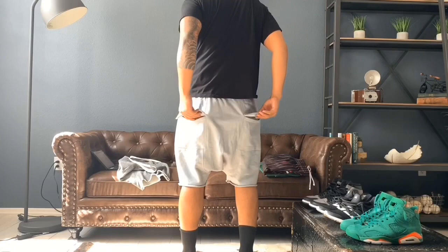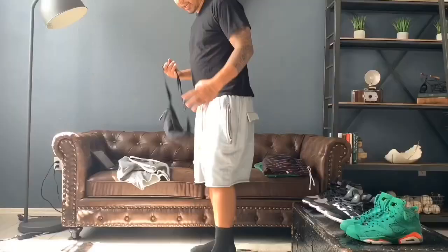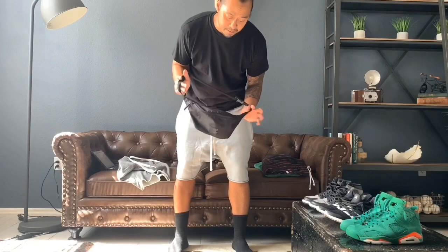They have cargo pockets but I wouldn't trust them — they only have flaps, nothing else. Typically what I carry my personal belongings in is the crossbody bag by Minimal or a fanny pack. Whenever I wear these shorts or any shorts, I always carry a fanny pack or a crossbody bag because I don't trust these shorts to secure all your belongings. They're great, but they're just not there for securing everything.